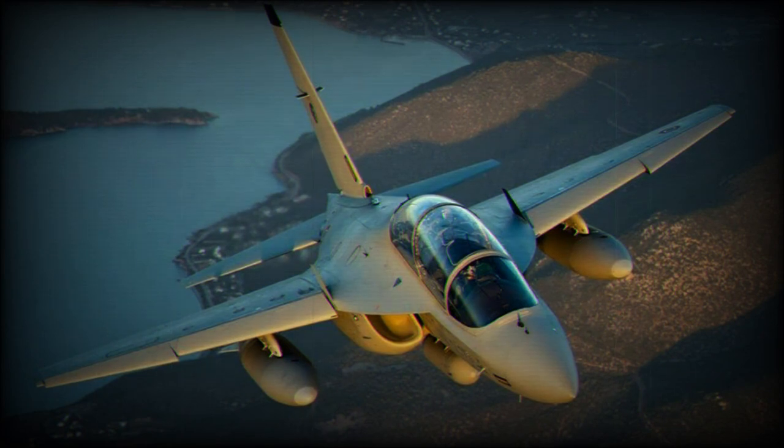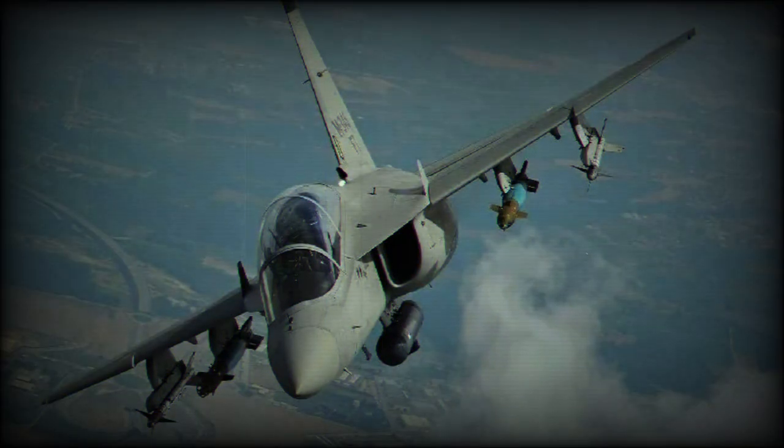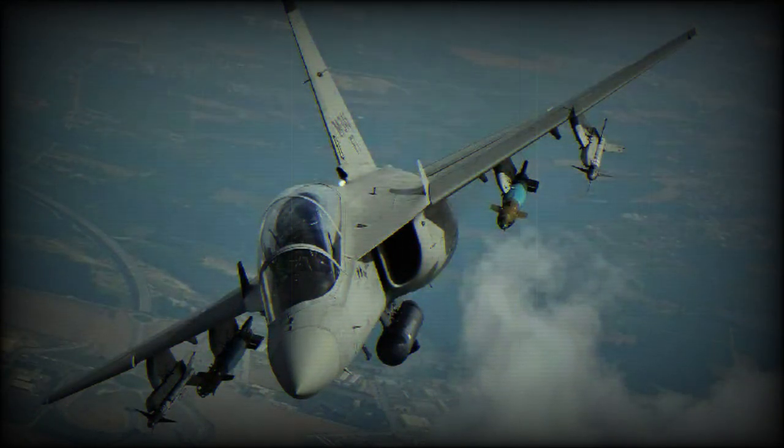The M346FA can integrate different types of armaments and external loads, including air-to-air and air-to-surface munitions such as IR, radar, and laser/GPS-guided munitions, gun pods, and target reconnaissance and designation pods, integrated with helmet-mounted displays (HMD).